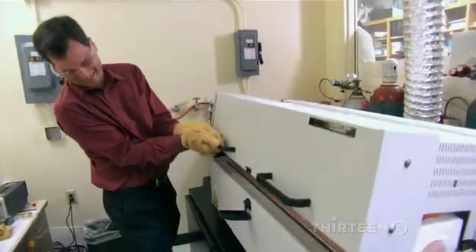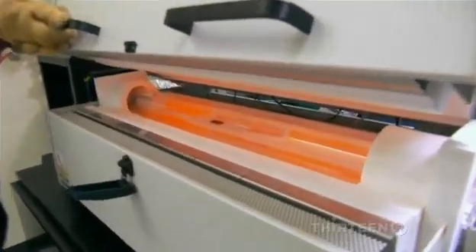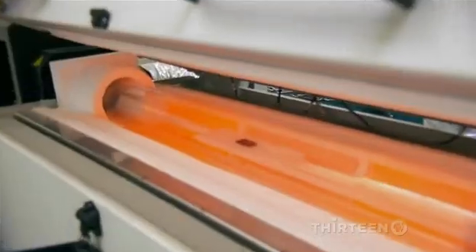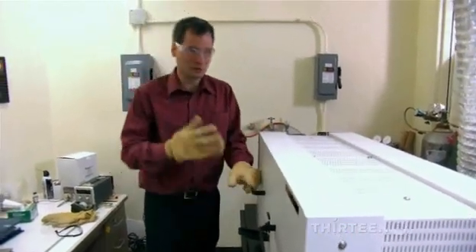Wow, I could nuke a pizza in like five seconds in there. You can open it more. Oh man, that is blasting heat. I see the little black wafer in there — that's it? Yep. That's nanotubes? Yeah, exactly. That is very cool, baking away in there. It's like a nuclear tanning bed.